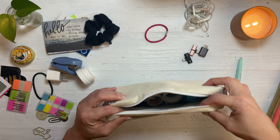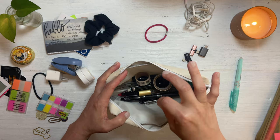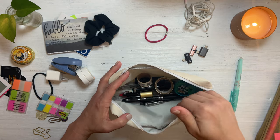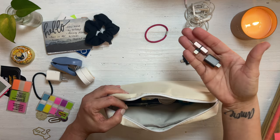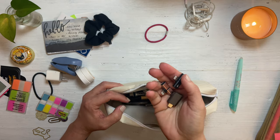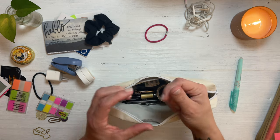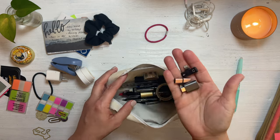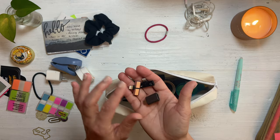Now you saw me pull out some tech stuff. The only downfall about this pouch is there's no internal pockets. I might just have to get one of my teeny tiny Ziploc bags — I have some that I ship planner discs in, like two by three or three by four — so I might just use that so these little tech things don't spill out.